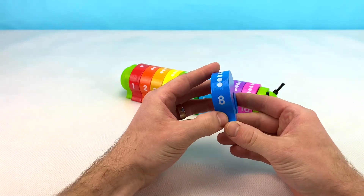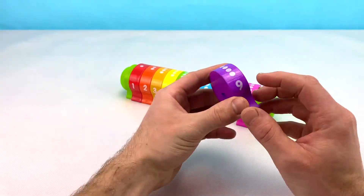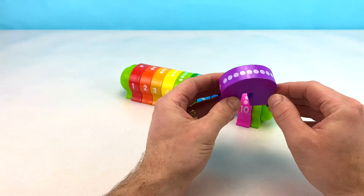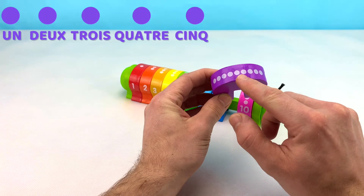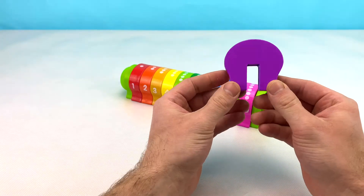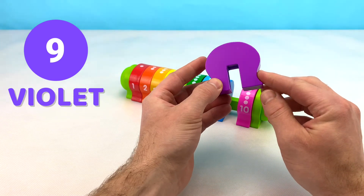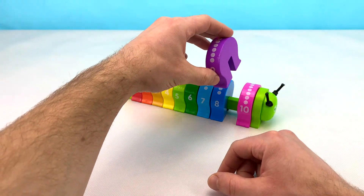Let's put our number eight block back and find out what color our nine is. This is the number nine block. Nine in French is neuf. Let's count together: un, deux, trois, quatre, cinq, six, sept, huit, neuf. The color purple in French is violet. Let's put our number nine purple block back and grab the number ten.